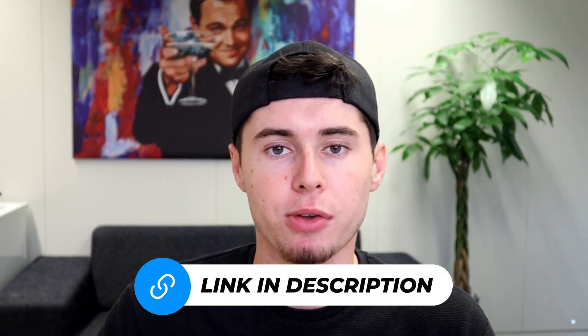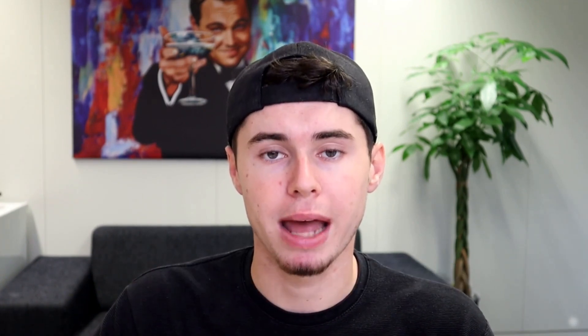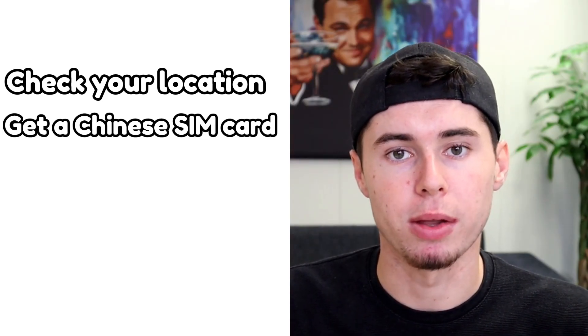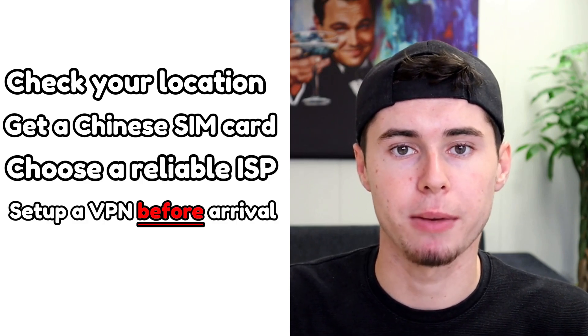Let's check and see which VPN will fit your needs, and by the end of this video you'll know which one to choose. Feel free to explore all the VPNs I mention by clicking the links in the description below — you'll get the best deals with the highest discounts. Before I provide you with the list, you'll have to consider other factors to make sure your online experience in China is covered, including checking your location, getting a Chinese SIM card, choosing a reliable ISP, and setting up your VPN before arrival.